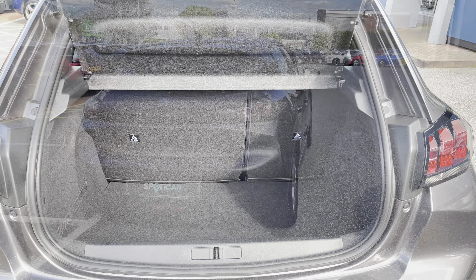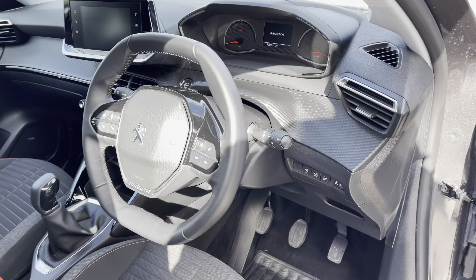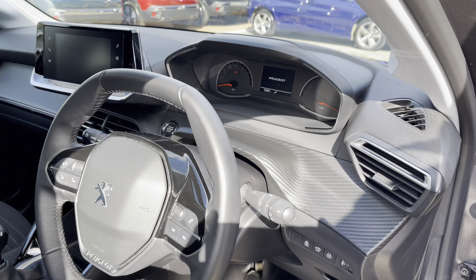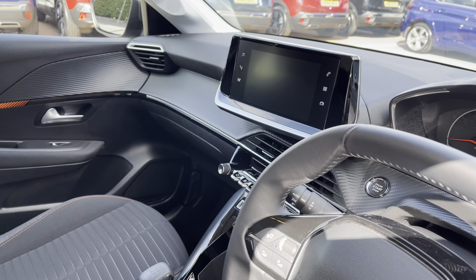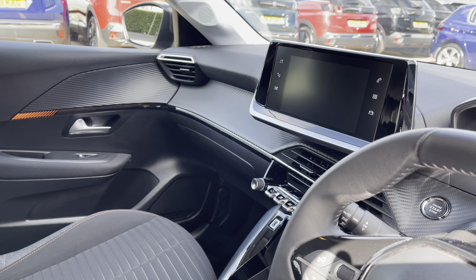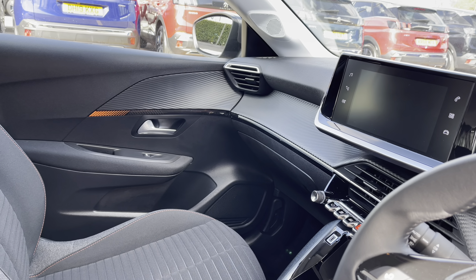This car has 74 bhp and can achieve 0-60 in just 14 seconds. Heading into the driver's seat we will see the compact full black leather steering wheel, the Peugeot i-Cockpit and the HD Multimedia Screen. We also have some of the chrome and gloss black detailing around the dash and centre console, and the coloured orange detailing on the door which ties in nicely with the orange stitching across all of the seats.